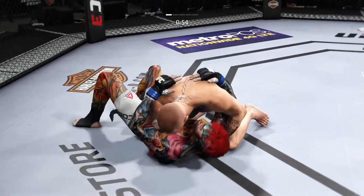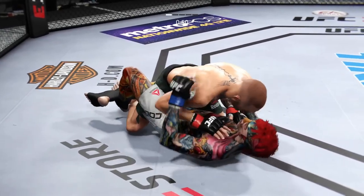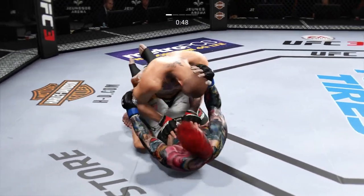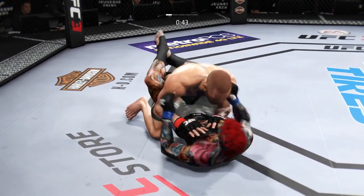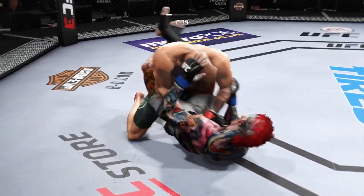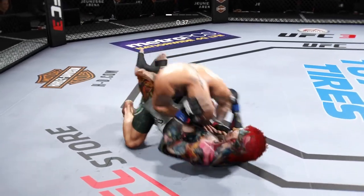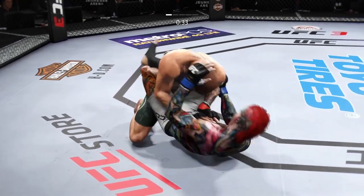He's looking to pass. Half guard here. He gets into full guard. Pretty good work from the bottom as he tags him with that punch. Lands a punch. Tries to move to half guard but can't. Lands a good shot from the bottom.